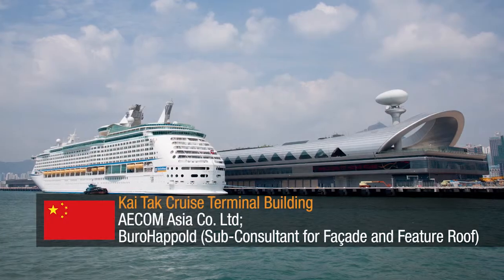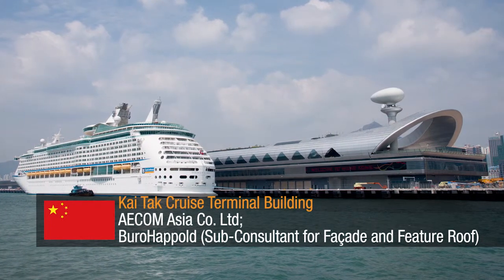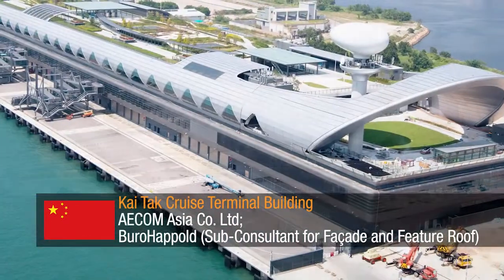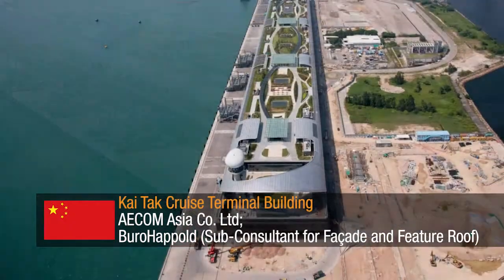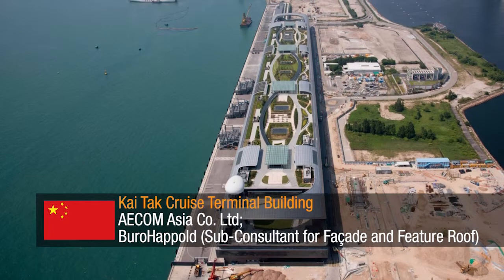Kytak Cruise Terminal Building by AECOM Asia Company Limited and Borough Haphold, sub-consultant for facade and feature roof. Built to accommodate the world's largest cruise vessels, this three-storey structure was built using innovative concrete bridge construction methods, allowing the project to be designed and built in just 36 months.